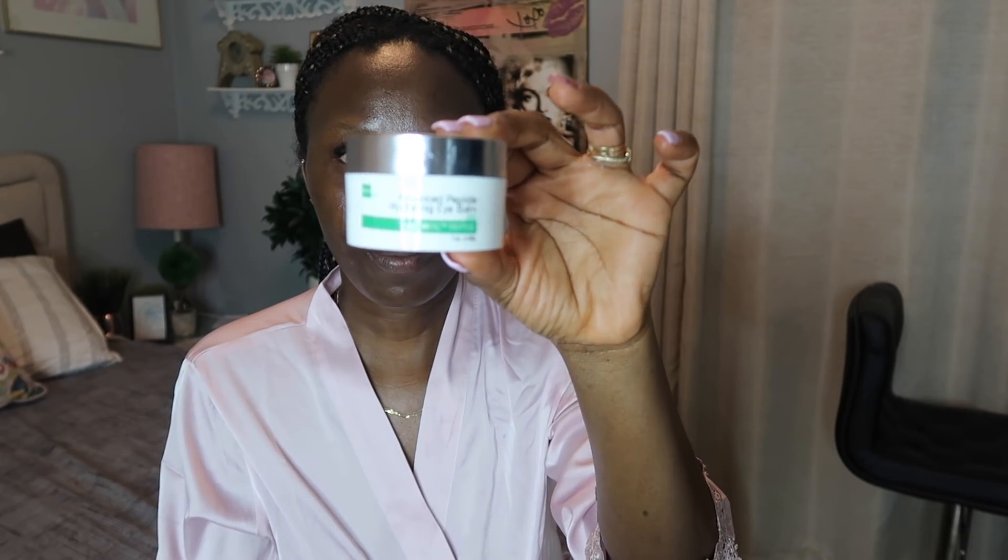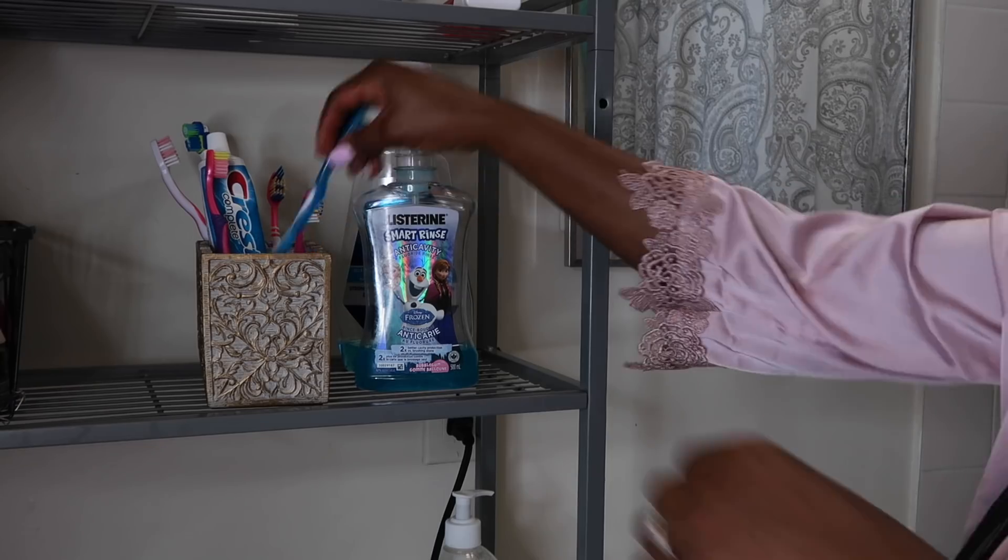I'm going to be using my eye cream — this is what I use every night as well. It helps with my baggy eyes and it's called Hydrating Peptide. I'll leave it in the comment section below because I've gotten a lot of questions about it. I got it from Winners or Marshalls — one of the two — and it's inexpensive.